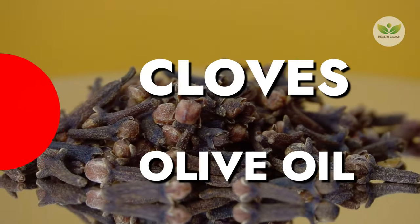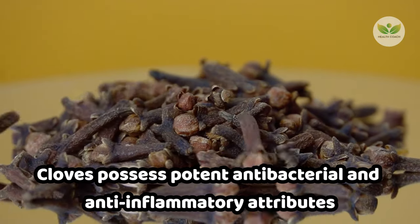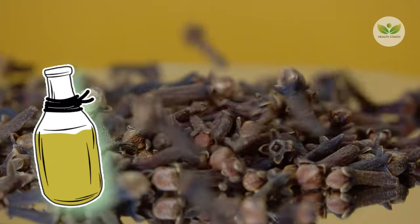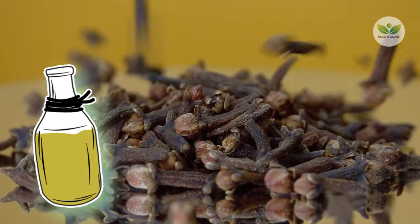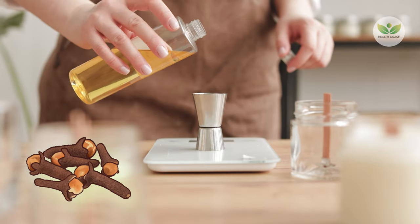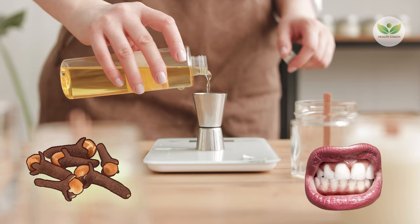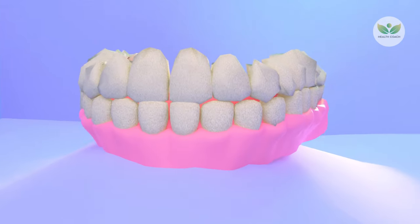Number 7: Cloves with Olive Oil. Cloves possess potent antibacterial and anti-inflammatory attributes, synergizing with olive oil as a carrier for these benefits. By crushing a few cloves and blending them with olive oil, a paste is formed, which can be delicately applied to teeth and gums using a soft toothbrush or finger.